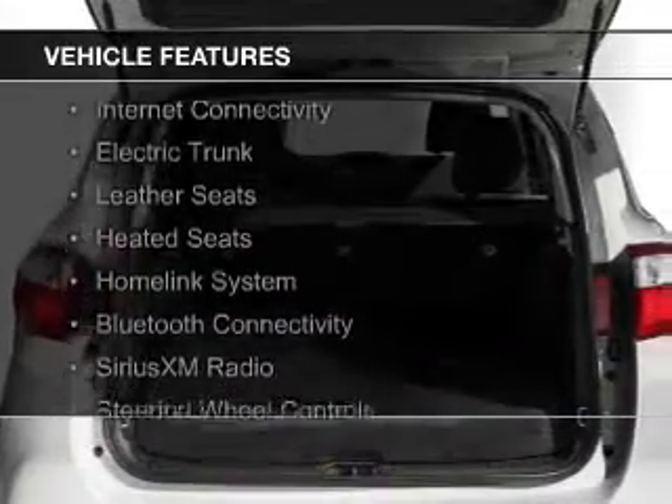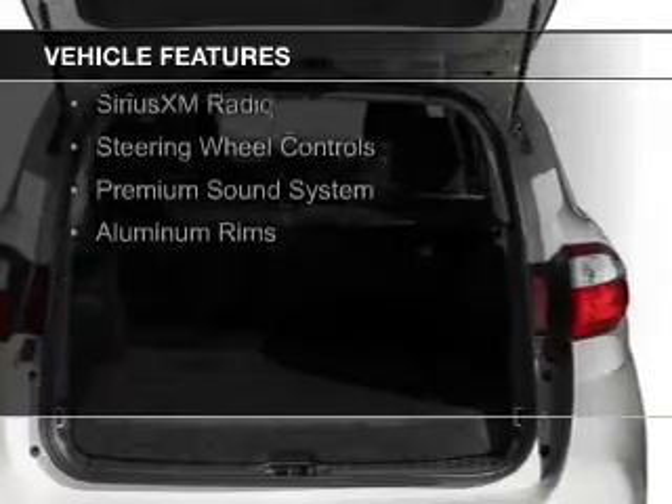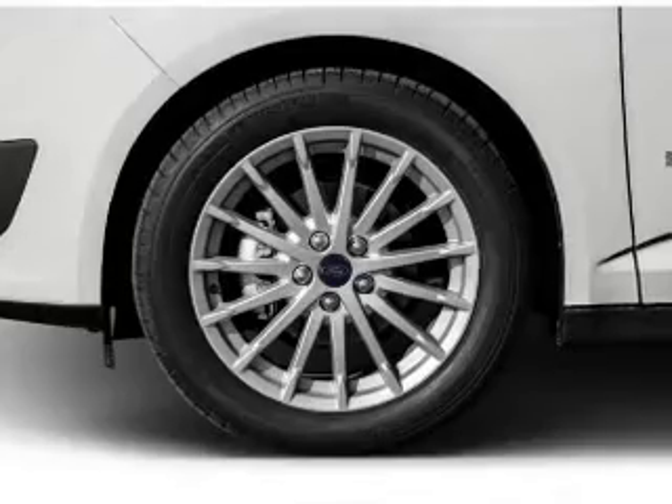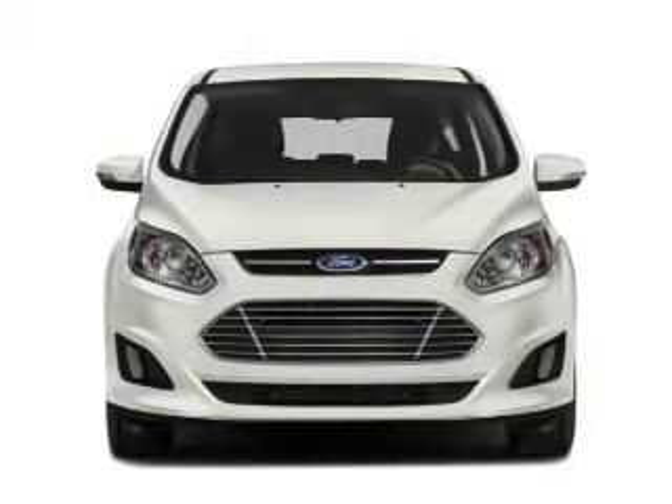The features include internet connectivity, electric trunk, leather seats, heated seats, a home link system, Bluetooth connectivity, Sirius XM satellite radio, steering wheel controls, a premium sound system, and aluminum rims.